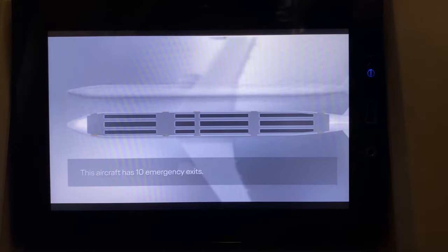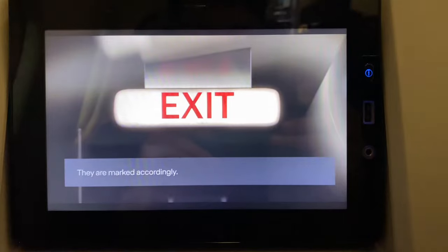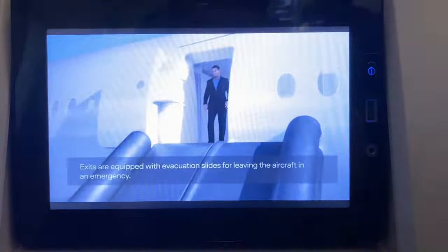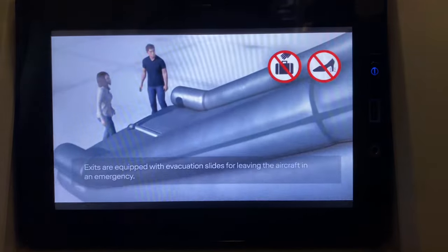This aircraft has 10 emergency exits. They are marked accordingly. Illuminated strips on the floor will guide you to these exits. These exits are equipped with evacuation slides, which you can use to leave the aircraft in an emergency.